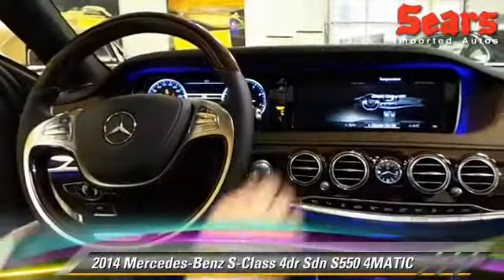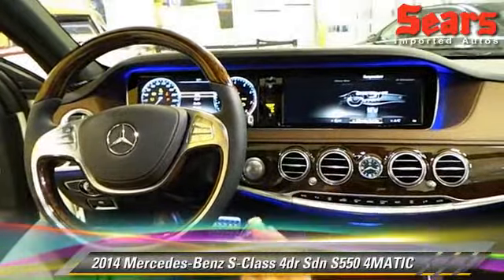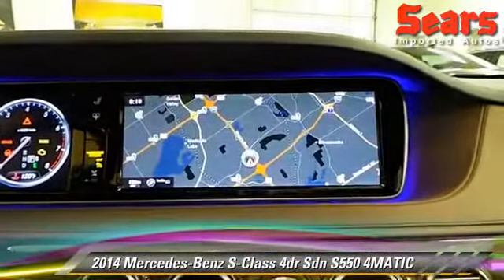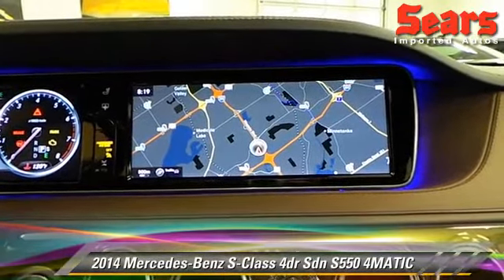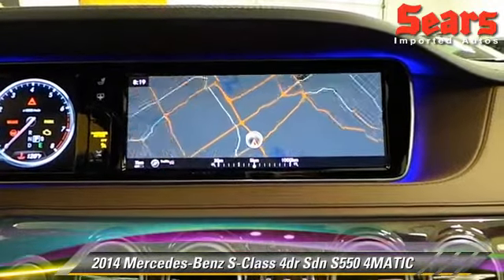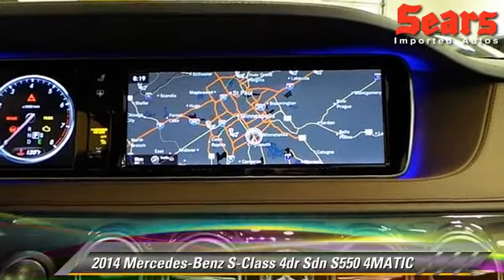You can see these two 12.3-inch displays straight ahead — it just makes things really easy. For example, I'm going to put on my navigation. You can see how large that screen is compared to literally every other option that you'll have. It's very quick to zoom in and out and change my zoom level, and it really helps orient you when you're making a trip.